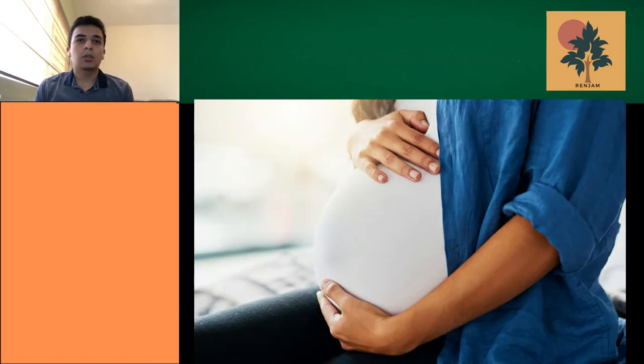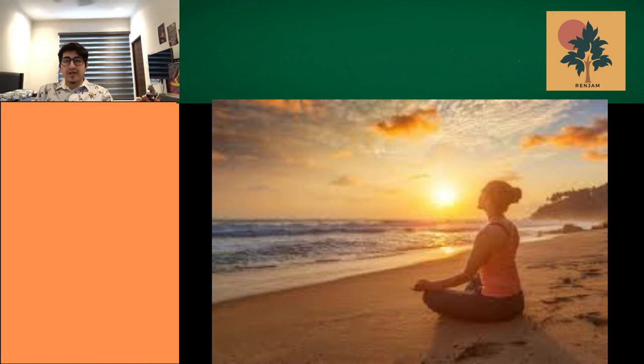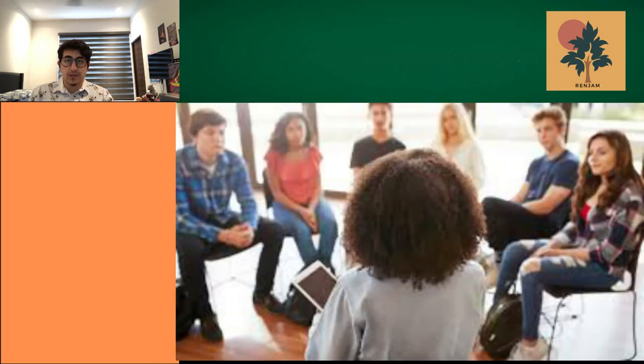An important aspect found after investigation in three different sources was that women try to always be comfortable in what they do in their daily lives as pregnant women. They try to do things to feel relieved and be as comfortable as possible while being pregnant. Another aspect to mention is that pregnant women always need economic and physical support.